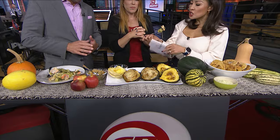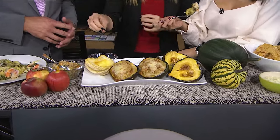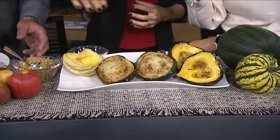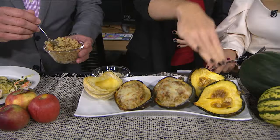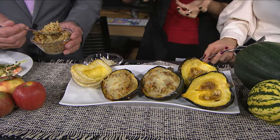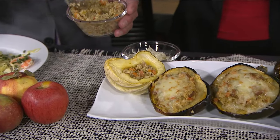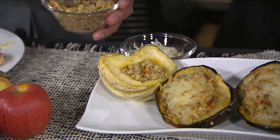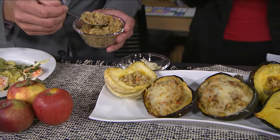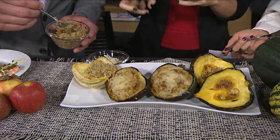Next up is one of my favorite squashes — acorn squash — stuffed with a sausage and quinoa mixture with apple in there too. All you do is roast the squash. I actually roast them with the seeds in, so a lot of people do all that prep work before roasting, but it's easier to just cut them in half, throw them in the oven at 400–425°F for about half an hour, and then scoop the seeds out afterwards.